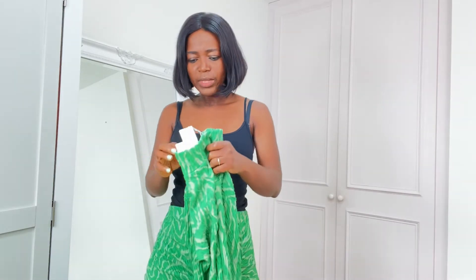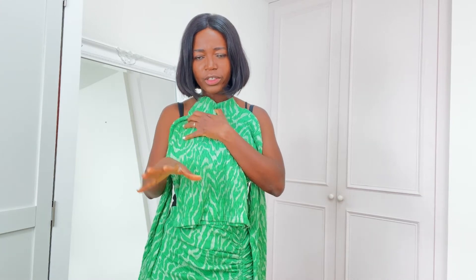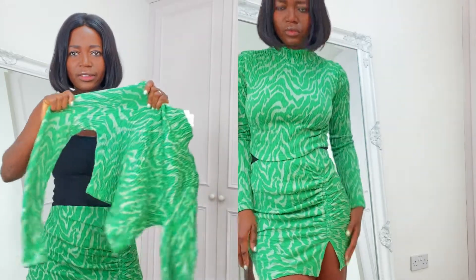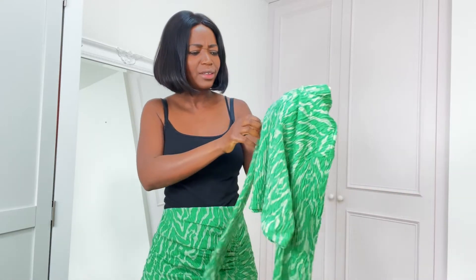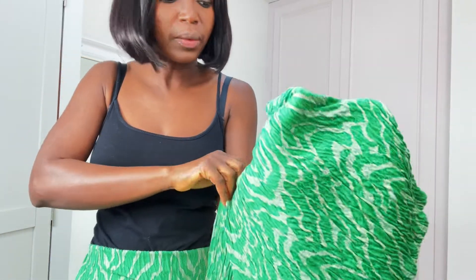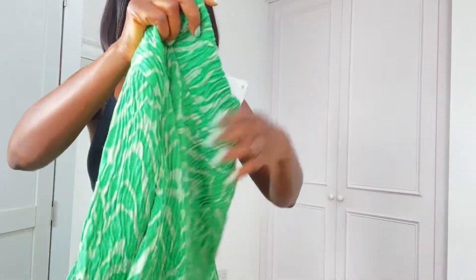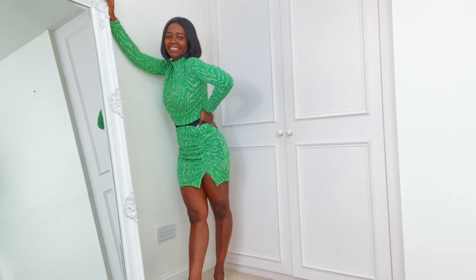Up next is this jacquard gathered set — it's a top and bottom, $19.99 and $17.99 respectively. It's 99% polyester and 1% elastane, so it stretches a bit, which is not bad. I love the green — it looks like gray but the way the color pattern works, I really like it. I think this would be good for a night out. The skirt has slits on the side — I like it.